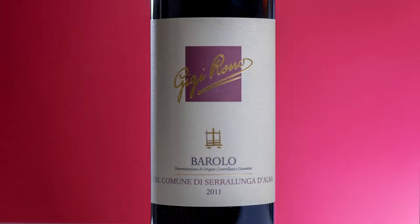Today I would like to take you to Serralunga d'Alba and briefly discuss the quality of its Barolo. All Barolo lovers know that Serralunga is very important and home to some of the finest Barolo ever. Serralunga, together with Barolo and Castiglione Falletto, is one of the three townships that are entirely included in the Barolo appellation.